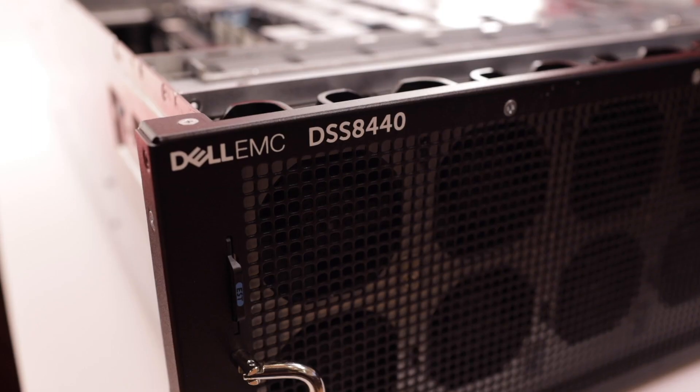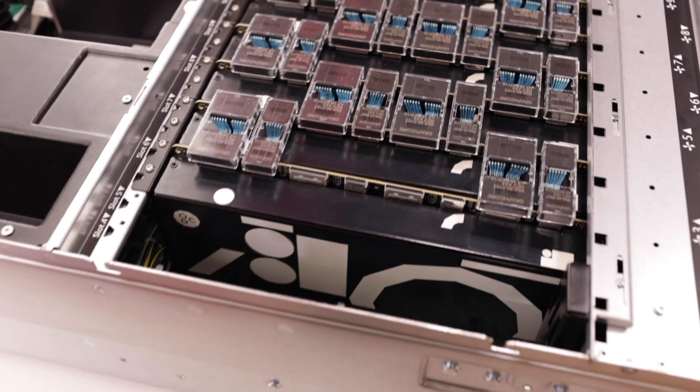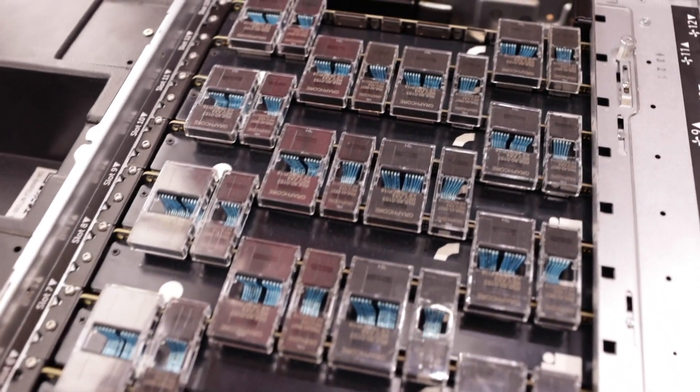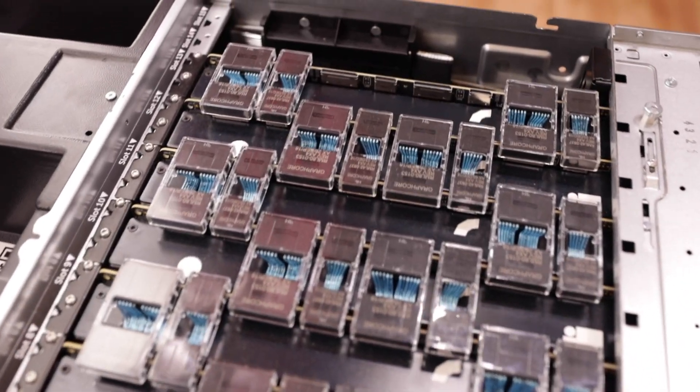We run both of them on our IPU server which was produced in collaboration with Dell, and this is the actual server that our customers are using to deploy their models onto our technology. Each server comprises eight C2 card accelerators, and on each card there are two IPU chips, therefore in total on each IPU server we have 16 chips.